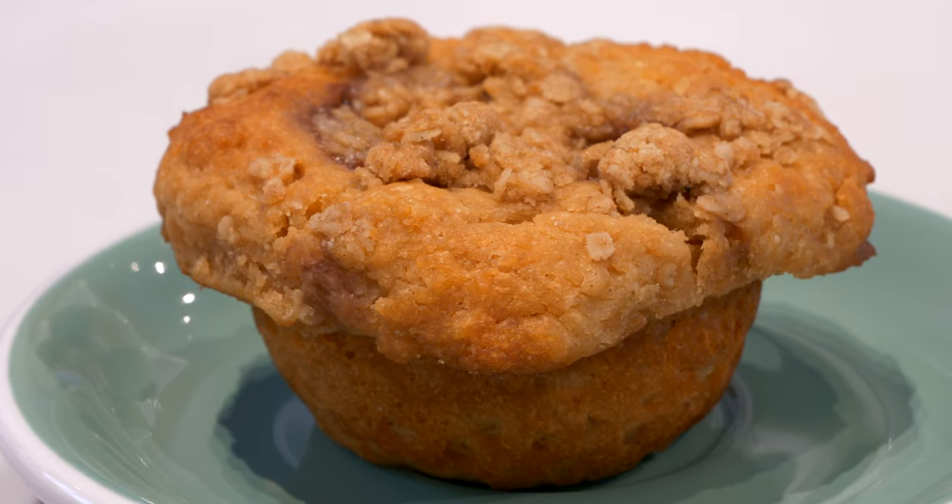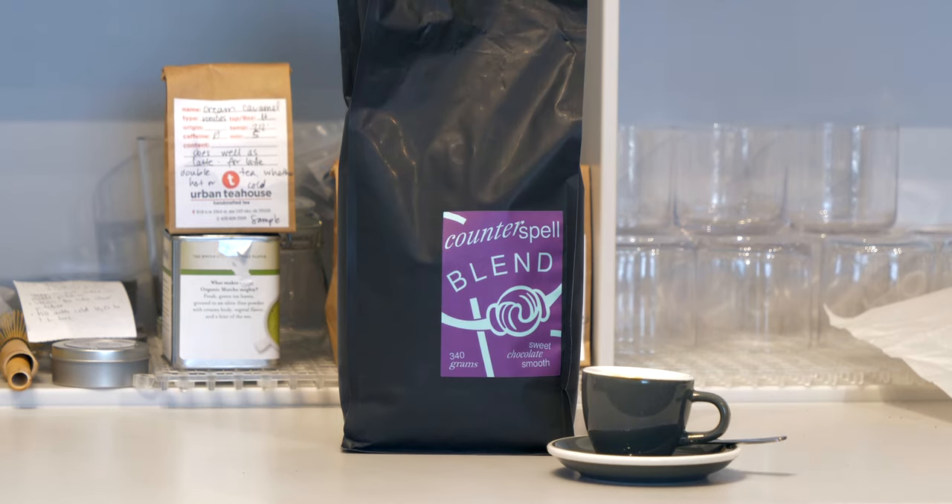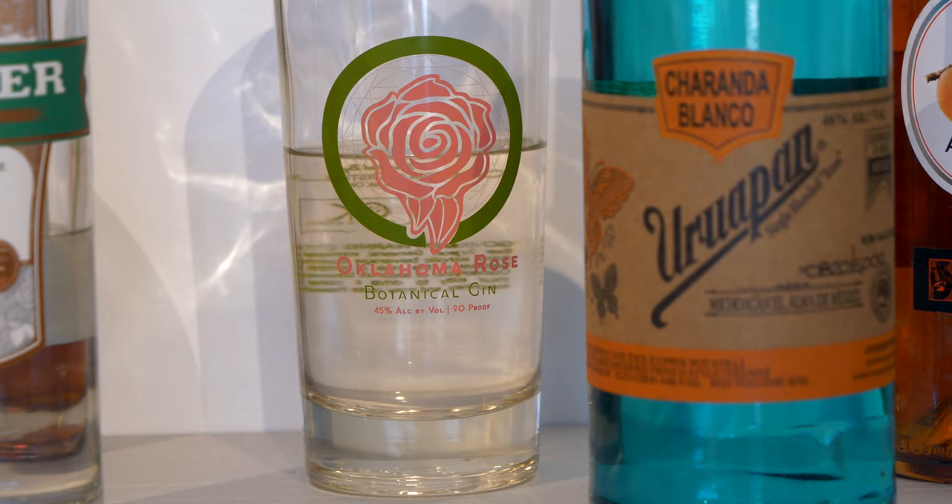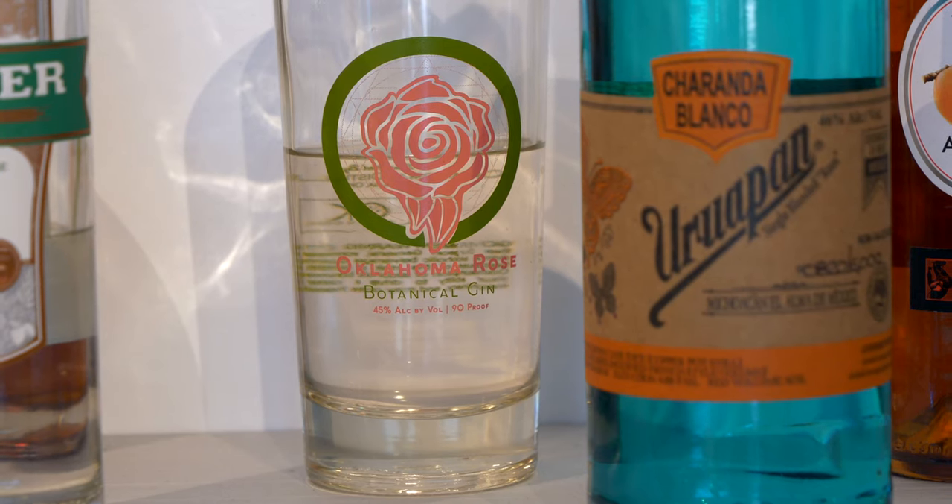We have pastries, soups, sandwiches, and pastas. We use Counterspell Coffee, which is a local roaster here in Oklahoma City that we're really excited about. All of our beers are locally sourced from 405 to American Solera in Tulsa, so we're really happy about that.